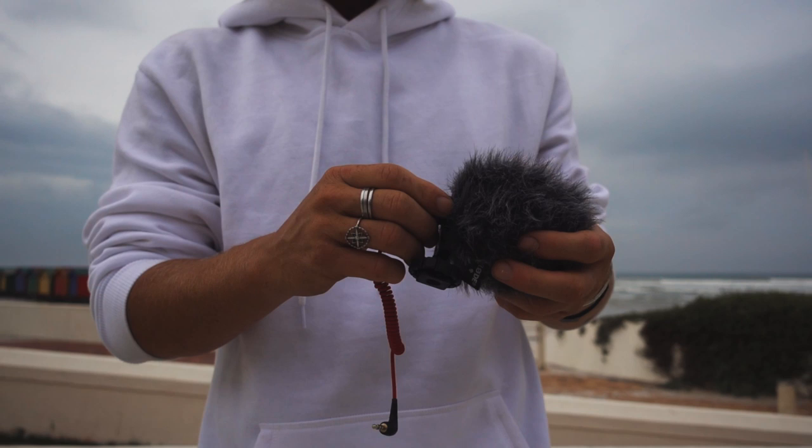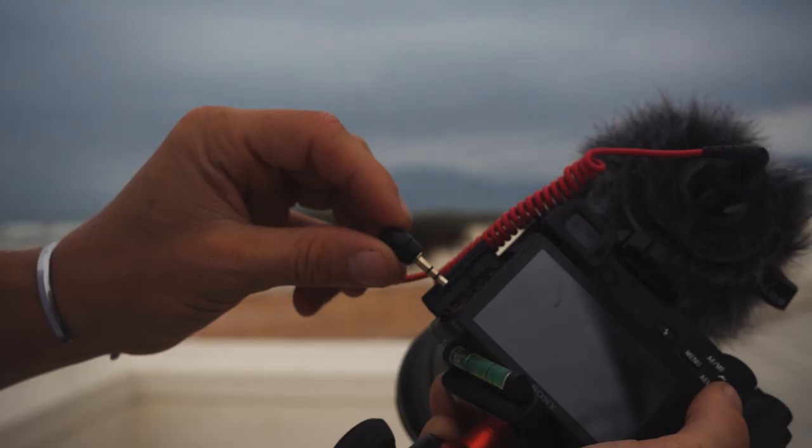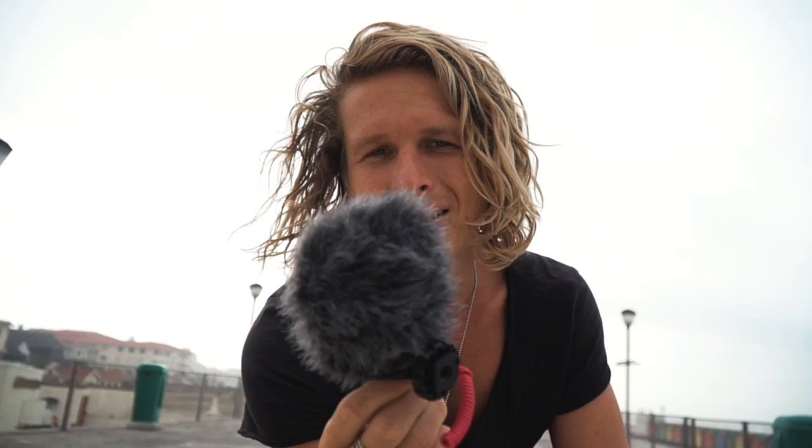It also comes with a dead cat, so when you're outside filming in the wind it kills a lot of the wind noise. Something I really love about it is that it auto-powers from the camera, so you don't have to worry about switching it on and off. You won't forget to turn it on and have no audio for a clip — that won't happen with this. First thing on the list: Rode Video Micro. Check it out, this thing is a beast.